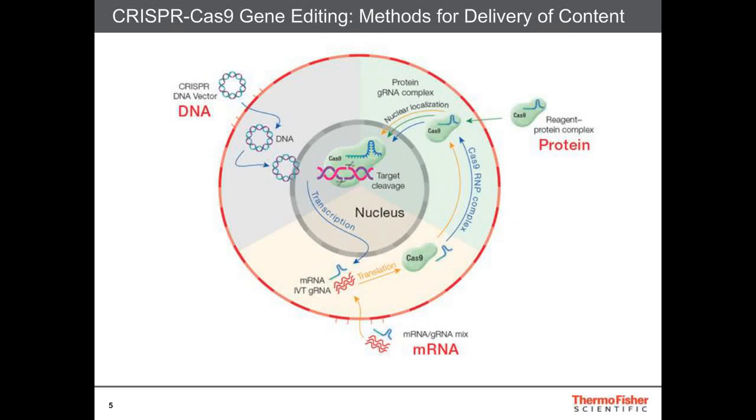Overall, the CRISPR-Cas9 system can be delivered using three different methods. It can be delivered as a DNA vector, which then undergoes transcription and then subsequent translation. Or it can be delivered as an mRNA-guide RNA mix, where you have to go through translation to your Cas9 protein. Or alternatively, it can be delivered as the Cas9 protein with a guide RNA complex. This, by far, is the easiest way to deliver the content to the cells, as it only requires nuclear localization and does not require any transcription or translation steps.